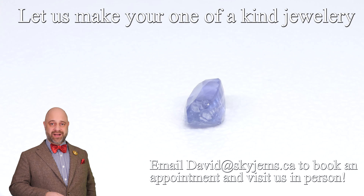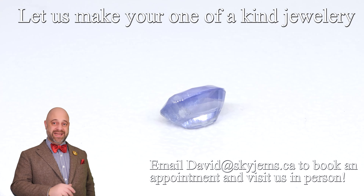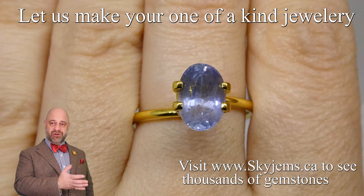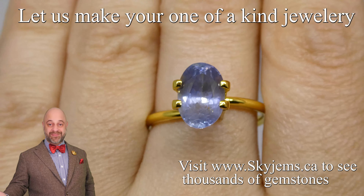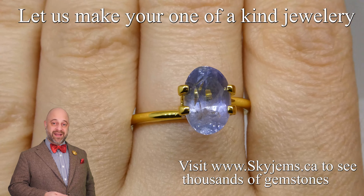Now if you're in the Toronto area or you're going to be in the Toronto area, this gem really needs to be seen in person. Every gem needs to be seen in person, but this one in particular — come on by the office, have a look. I'm sure you will be impressed with it, and if this isn't exactly what you're looking for we have a number of other beautiful sapphires for you to have a look at and choose from.